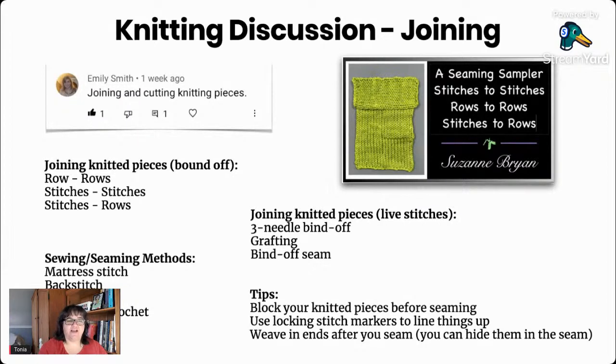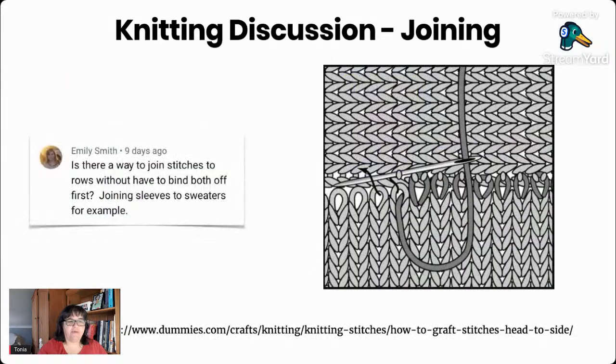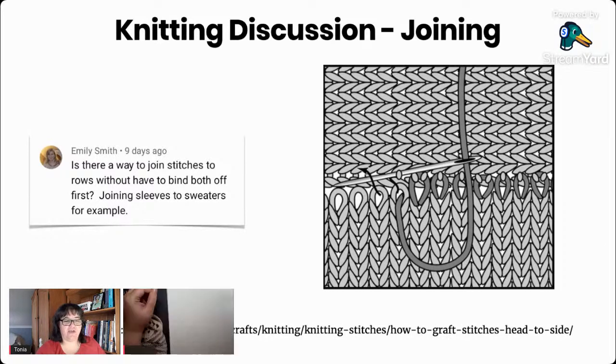While we were discussing all of that, Emily had another question about joining stitches and rows when they haven't been bound off first. We've talked about joining stitches to stitches when they're not bound off using Kitchener stitch or the three-needle bind off. But there are methods for joining row edges to stitches that have not been bound off yet — still live on the needles. I really had to explore this question because I hadn't done it myself, so we'll switch to the overhead camera and I'll show you how that works.